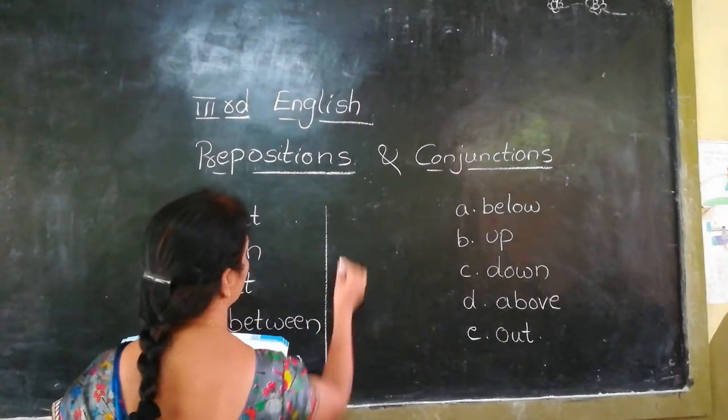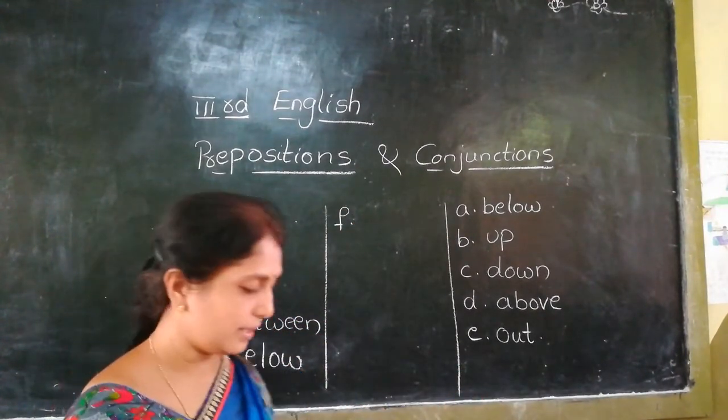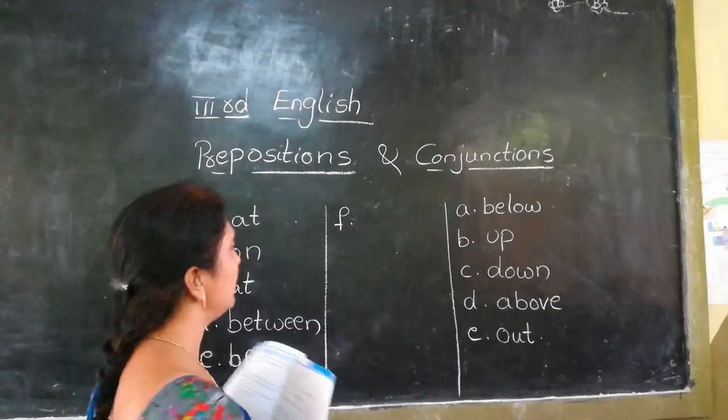And F: I found my keys dash the table. The keys were on the table — the preposition is 'on the table'.